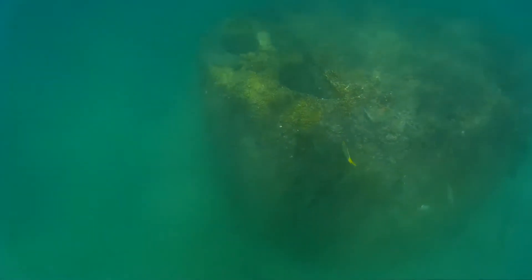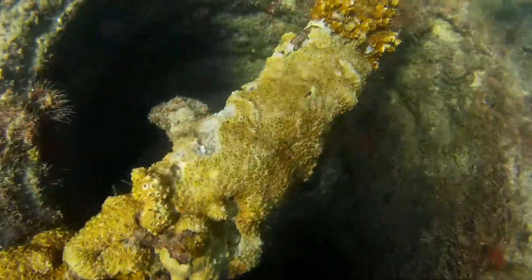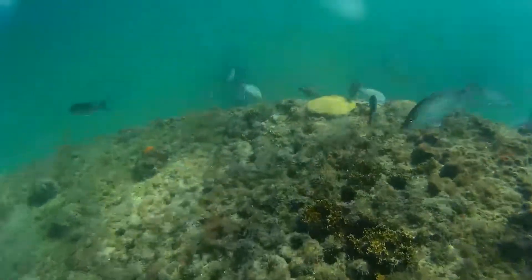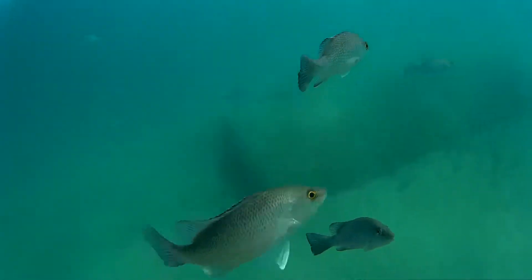The boiler is the one part of the wreck that seems to always survive any of the beach nourishment programs and jets out about 8 to 10 feet from the ocean's bottom. As you can see, there's lots of lobster holes in here and lots of life on it, lots of fish. And there's another big, round boiler next to it.